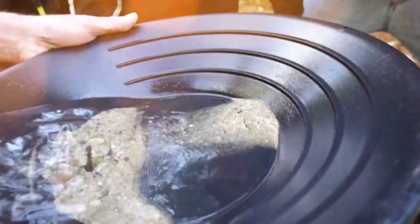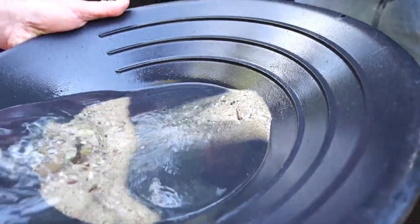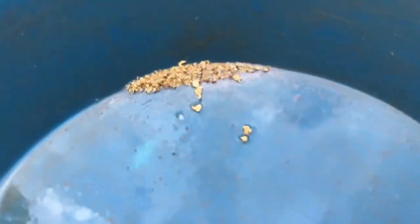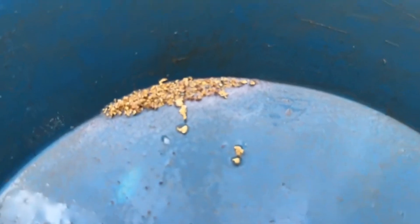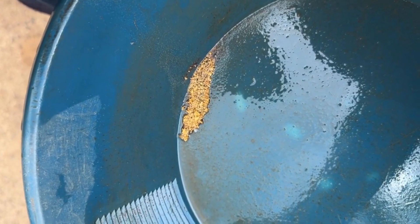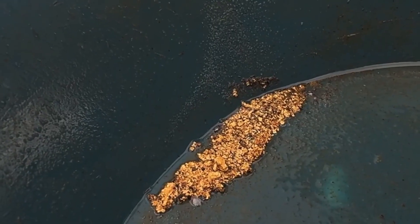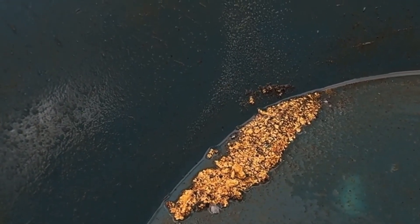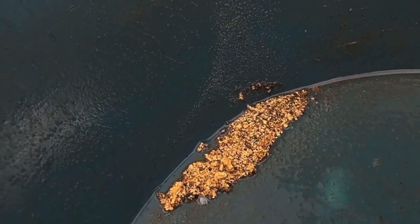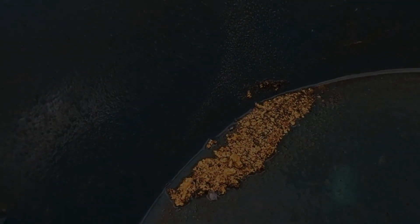As you tilt the container slightly and let water wash away the light debris, what remains might surprise you. Tiny golden fragments, specks, or even flakes glinting in the sunlight. Each one tells a story older than humanity itself. For most people, rocks are lifeless. But for those who understand the Earth's language, every fracture, color, and shimmer is a clue.